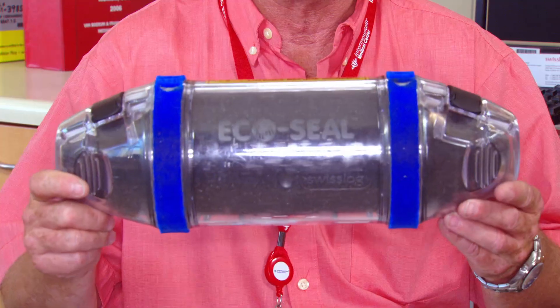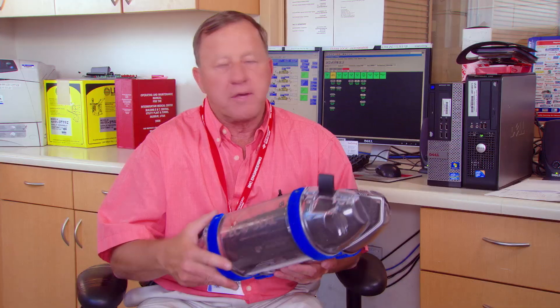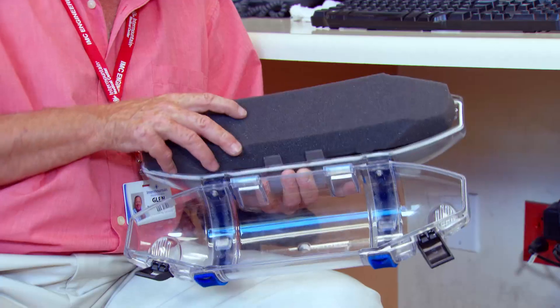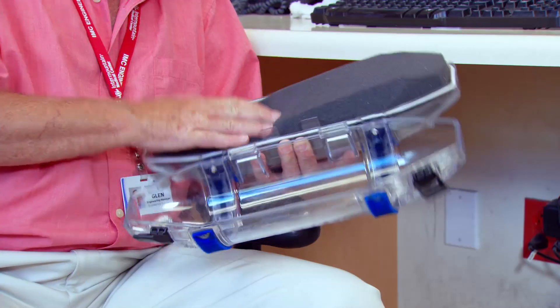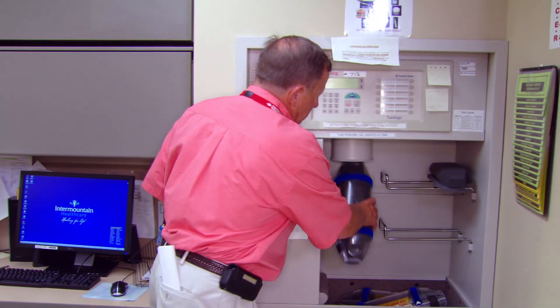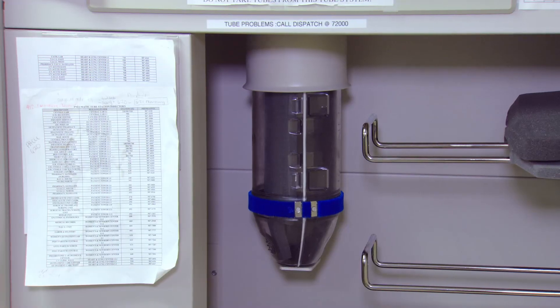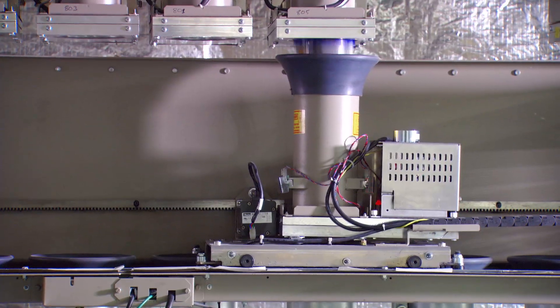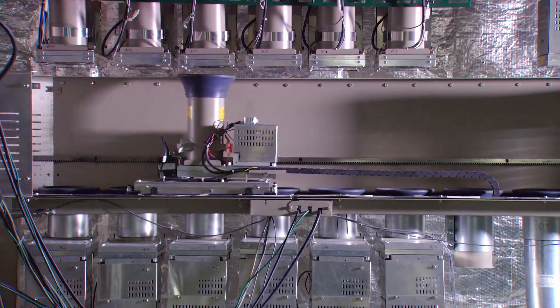We have this tube system — you could consider it our own private delivery system. It takes everything from patient records to specimens to blood samples. They put them in foam, protect it, close it up, seal it, shove it into the system, and away it goes. Currently we do 1,500 to 3,000 transactions a day.